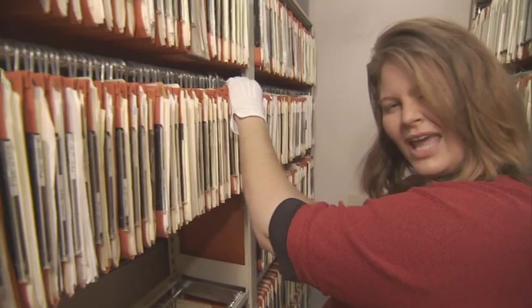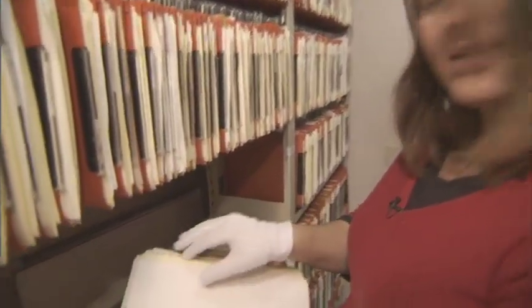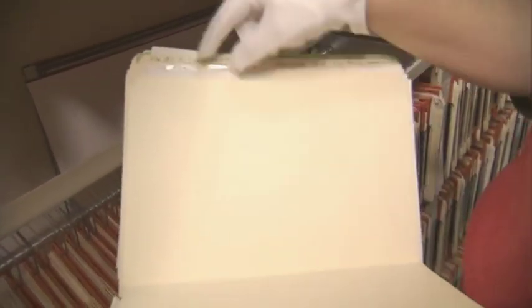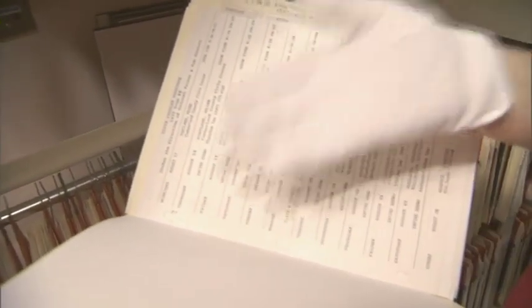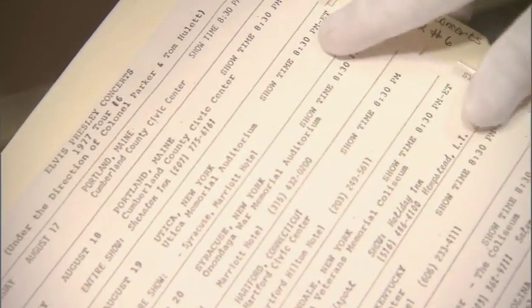As you can see in the collection, we have documents that can basically put a story together on who Elvis was communicating with, what he was buying, and what he was doing career-wise. This folder documents the concert tour that Elvis was scheduled to leave on August 17, 1977. The tour was scheduled to begin in Portland, Maine. We have all of the arrangements for that tour that never happened — he was performing in Portland on August 17 and 18, then going to Utica, New York, with showtime at 8:00 and 8:30.